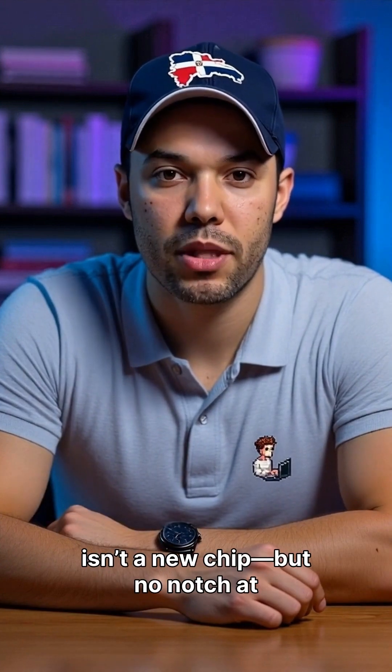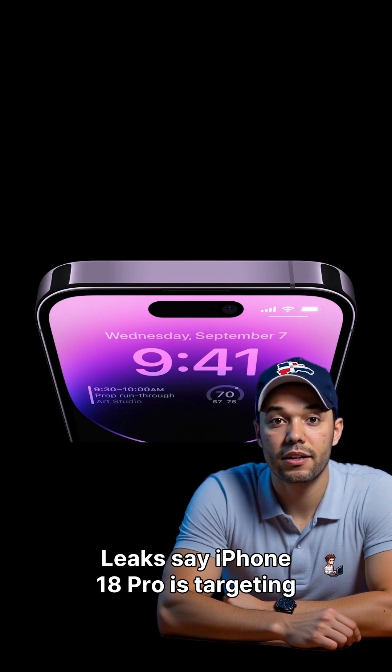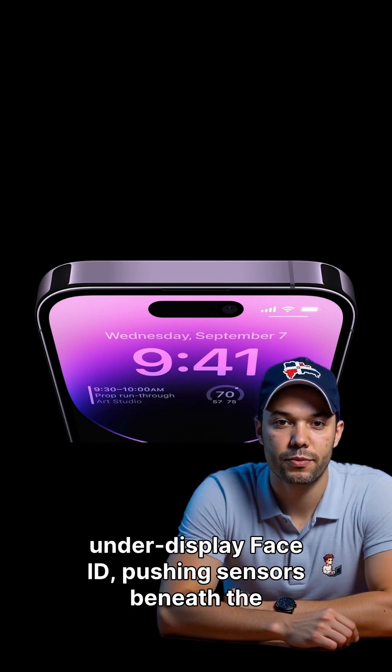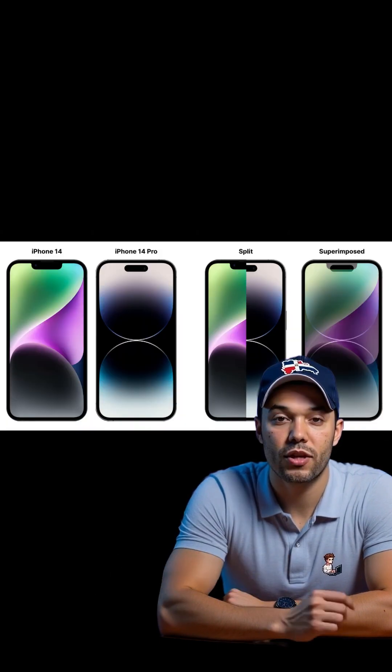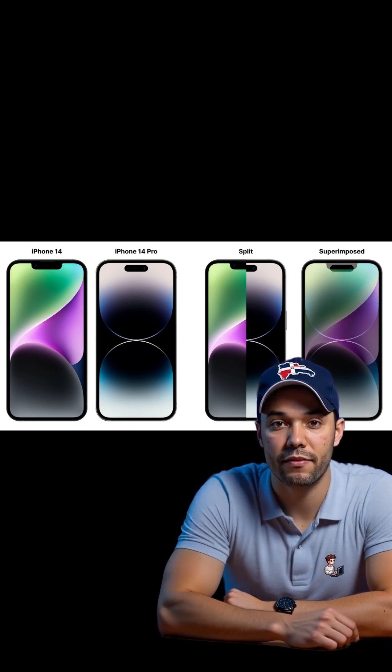What if the next big iPhone change isn't a new chip, but no notch at all? Leaks say iPhone 18 Pro is targeting under-display Face ID, pushing sensors beneath the screen and shrinking the cutout. Translation: more usable display, cleaner status bar, and a step toward a truly edge-to-edge iPhone.